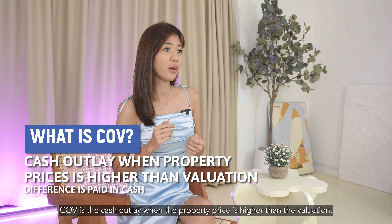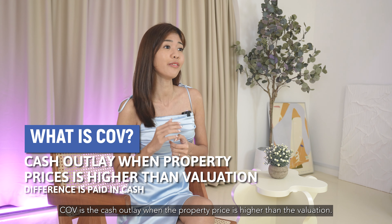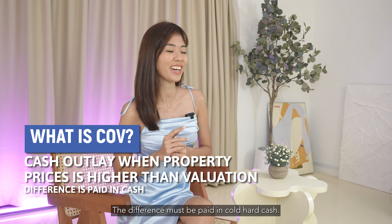What is COV? COV is the cash outlay when the property price is higher than the valuation. The difference must be paid in cold hard cash.